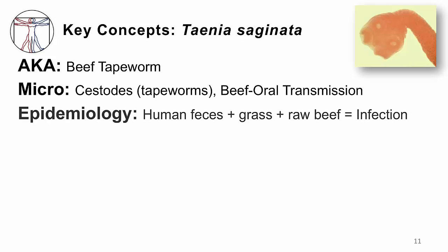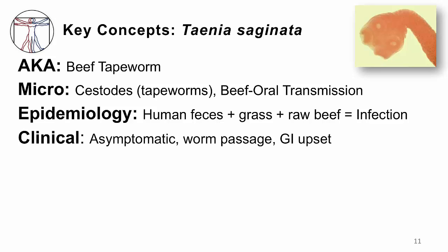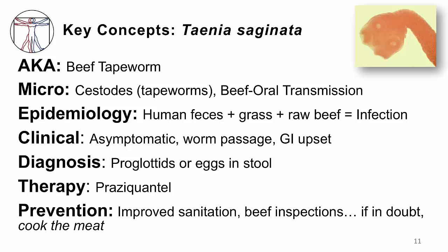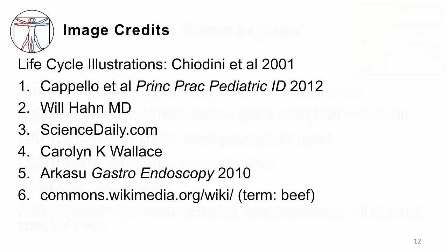So those are the key concepts for Taenia saginata, the beef tapeworm. You get it when you eat undercooked beef — anywhere you have humans defecating on grass, cows eating that grass, and uncooked beef being consumed. Most people have no symptoms; the worm is well tolerated, but sometimes people get concerned when they pass a worm, or they may have true GI upset. You'll make a diagnosis by looking at the proglottids or eggs in the stool. Treat with praziquantel, and remember that prevention involves improved sanitation and beef inspection. When in doubt, cook the meat. Thanks for your attention.